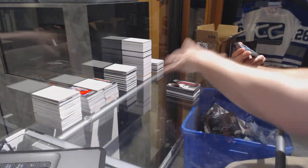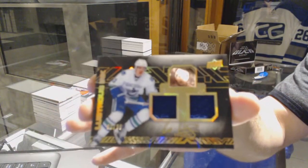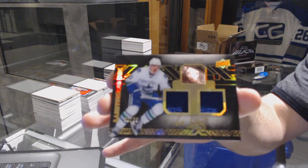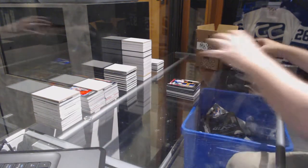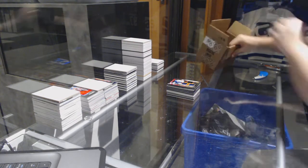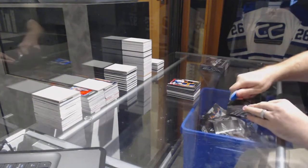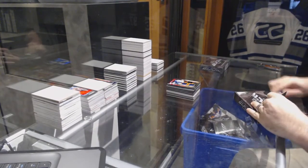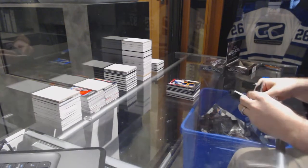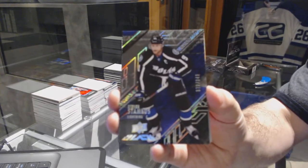For the Vancouver Canucks, number 299, lustrous ink dual jersey auto: Bo Horvat. There it is — you've been looking for that one! For the Tampa Bay Lightning, the 349: Stephen Stamkos.